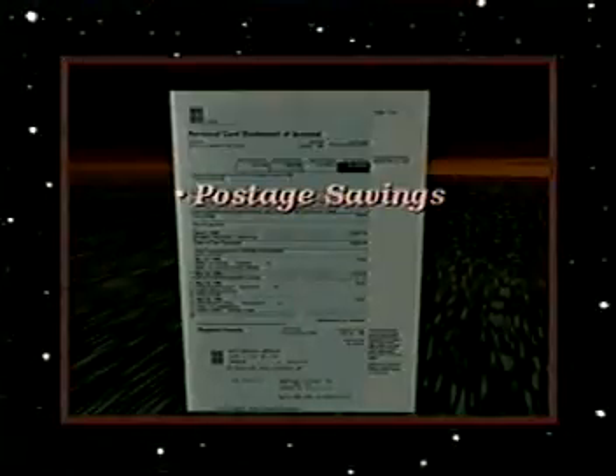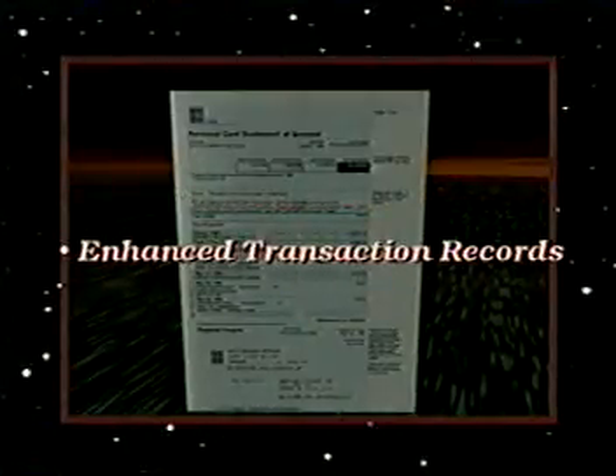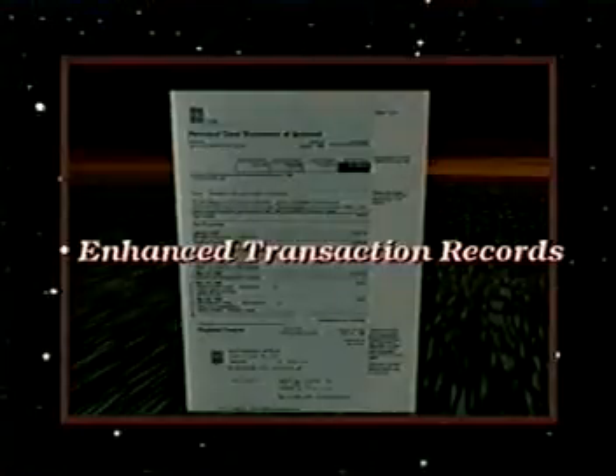Some of the other statement enhancements include a more detailed transaction record tied to important messages, reminders, or offers in the right-hand column, which are opportunities for card members to directly benefit by how they use the card.